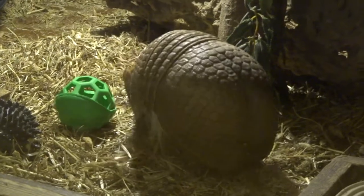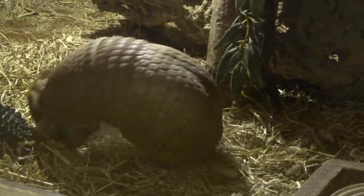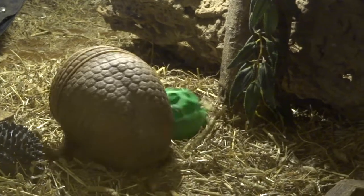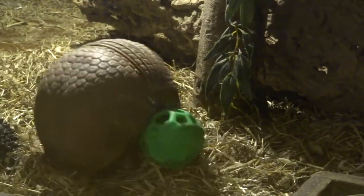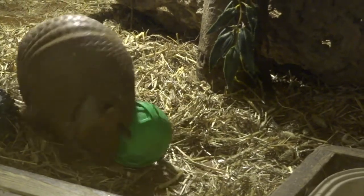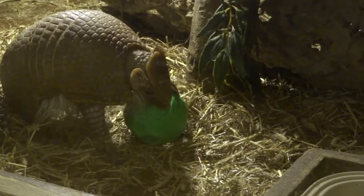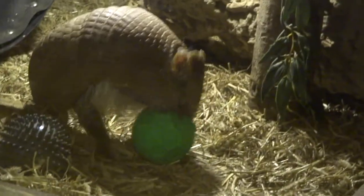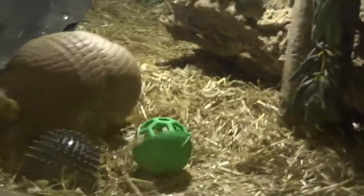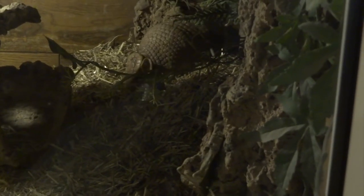You can see him sort of going onto his back, but there's not enough hay around for him to actually get onto his back and right himself. It's because he's halfway through building his nest at this stage when I put the ball in. So most of his hay has gone to the back to build the nest. This is him building the nest — this is the same day with the green ball.